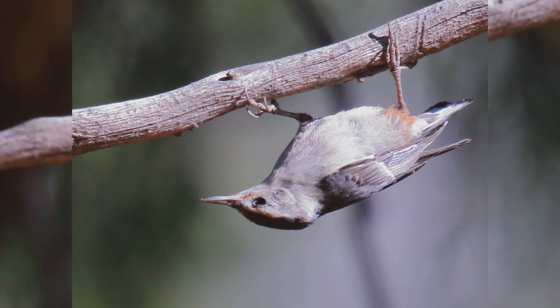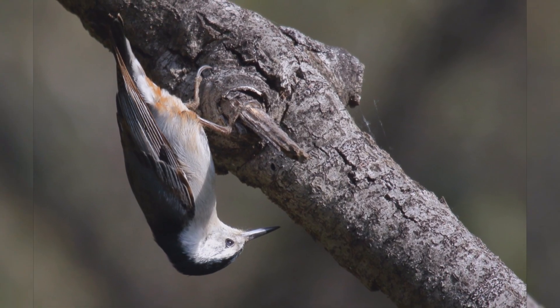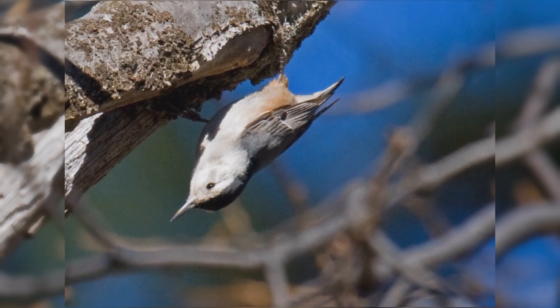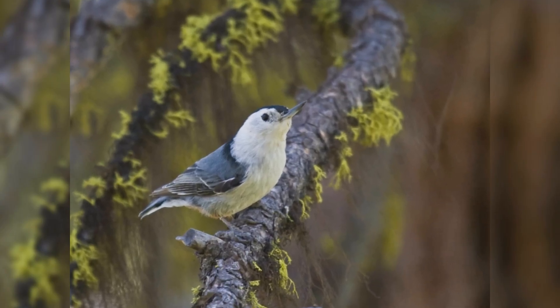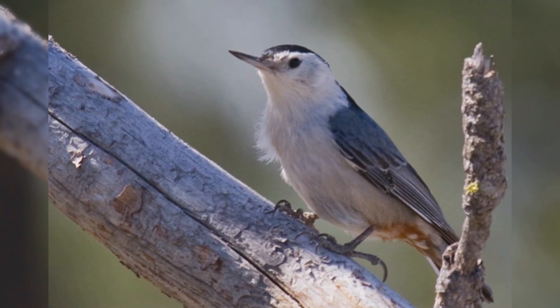These birds are a bit smaller than house sparrows. They are chunky birds with big heads on short necks. They have stumpy little tails. Their legs are strong and feet large. Their bill is fairly slender and sharp-pointed. They are blue-gray on the upper parts with black crown and hind neck. Underparts, including the face, are white with rusty feathers in the vent area.